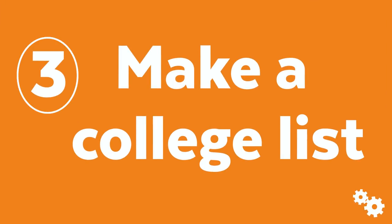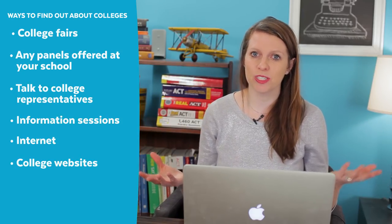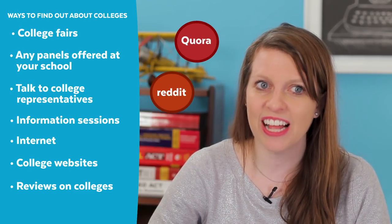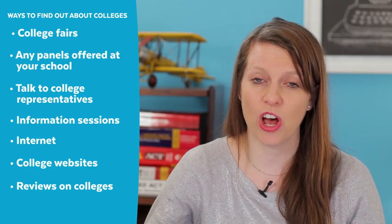Next, make a preliminary college list. Go to college fairs, panels, or info sessions offered at your school or nearby. If you're homeschooled or don't have those resources, get on the internet — it has incredible information on so many colleges. Don't just look at college websites; look for reviews on sites like Quora or Reddit where students share their real experiences. Personal connections who attended schools are also a great resource.